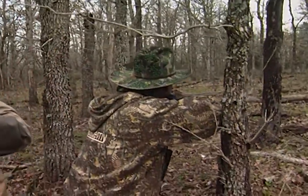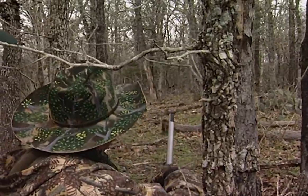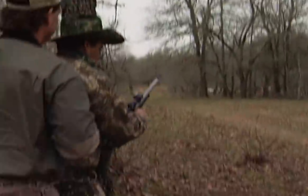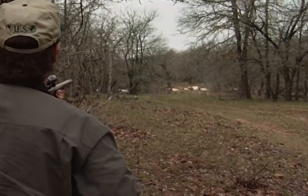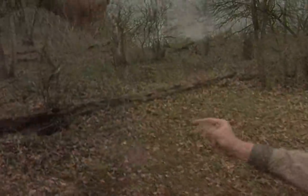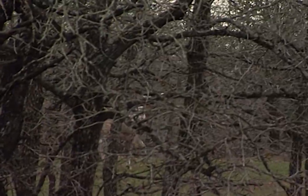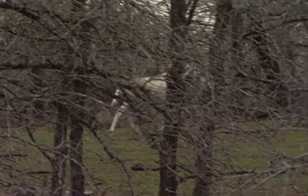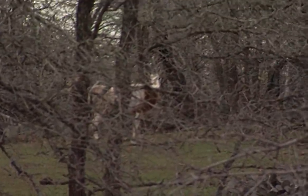Here come the oryx, look! I've got to get a clear shot. Come on. Too much brush. He stopped right behind the tree. I can't take that shot — there's too much brush.